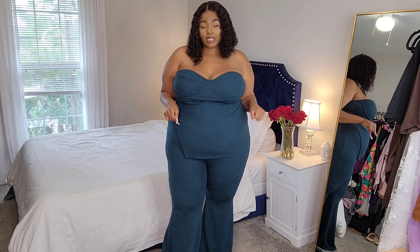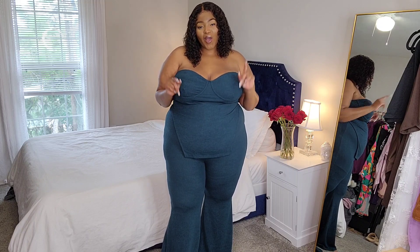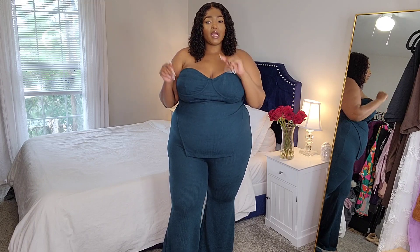Today I have a new Fashion Nova try-on haul for you guys. Everything I'm going to be showing you guys will be linked down below in the description box. If it's something that you like, treat yourself, okay girl? So with that being said, let's go ahead and jump right into the haul.